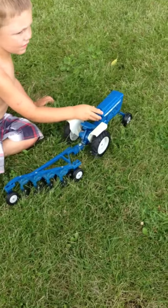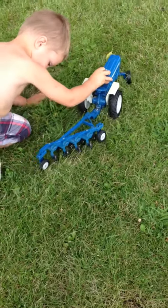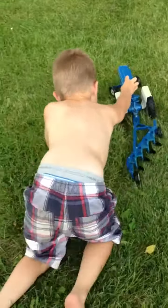Nice and straight. Steer the wheel. Here he goes. That's a big tractor. Say goodbye from the farm. Say goodbye, Cole. Bye-bye.